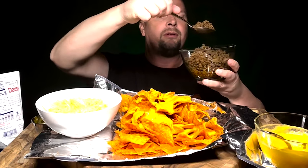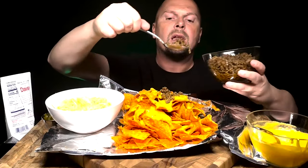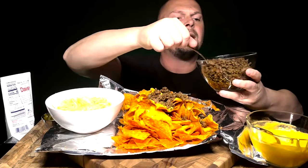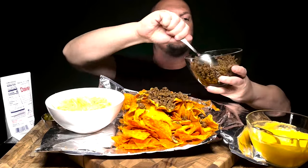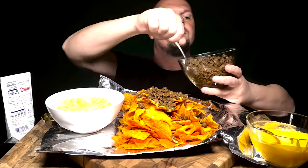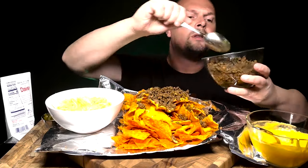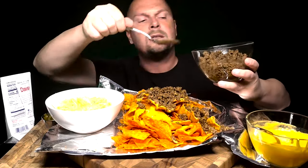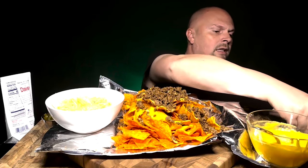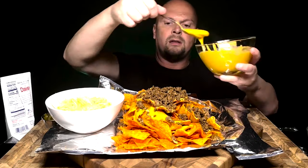We get the beef and we're gonna sprinkle it all around. Let's be careful on the front so it doesn't fall on the floor. We're doing a lot of meat today. Let's go ahead and do another round. Oh wait, I see a little spot that's missing — there it is. What do you guys think? It's looking good.